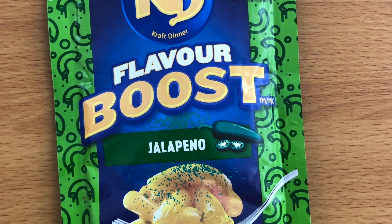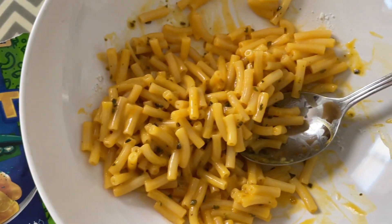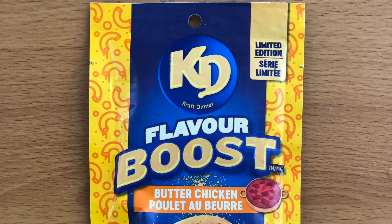The next one we're gonna try is the jalapeño. Oh, this one's good! It tastes like jalapeño, but you don't get the metallic taste that you usually get with jalapeño — this is much better. It has a very mild kick. Yeah, I like this one, me too.